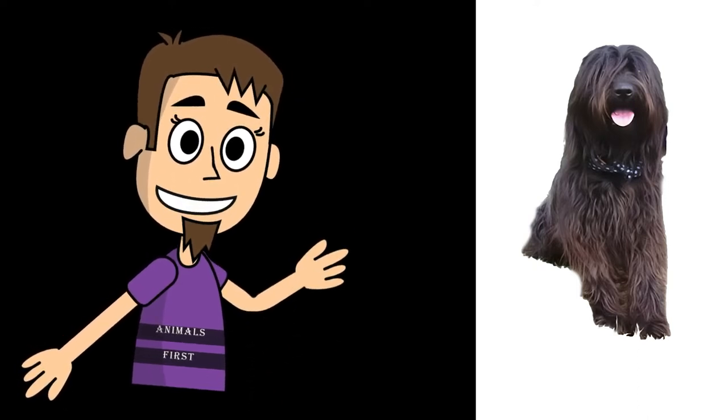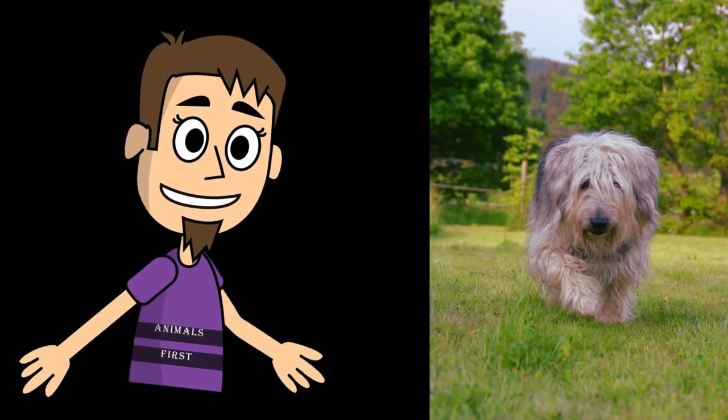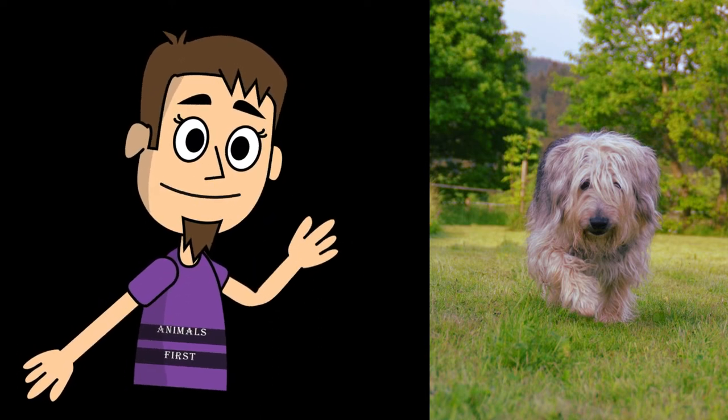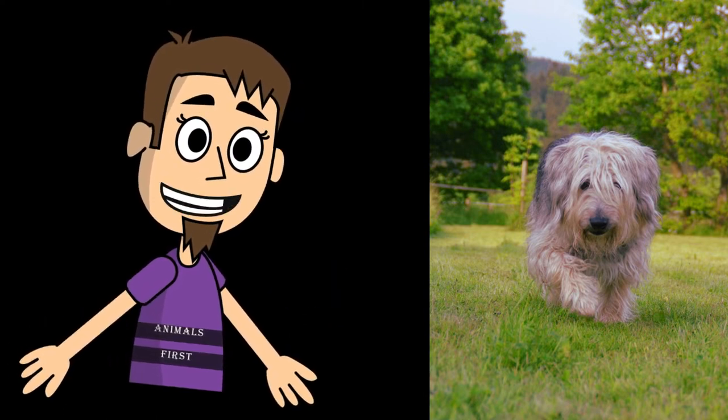The Catalan Sheepdog is a well-balanced medium-sized dog. The height of the Catalan Sheepdog varies from 45 to 55 centimeters. Weight varies from 20 to 27 kilograms for males. Females are smaller. The coat of the Catalan Sheepdog is long and wavy. The color of the coat is fawn, with shades of gray and dark.